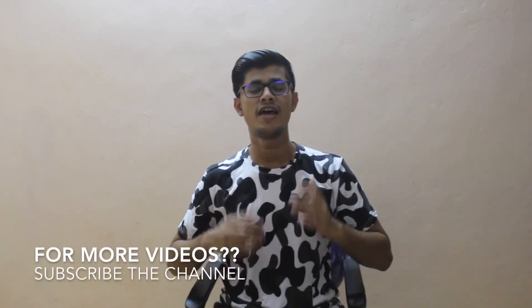This device is a flagship killer. Let me know what you think about it in the comment section. If you liked this video, hit the like button. If you want more videos, subscribe to the channel. Thanks for watching, peace.